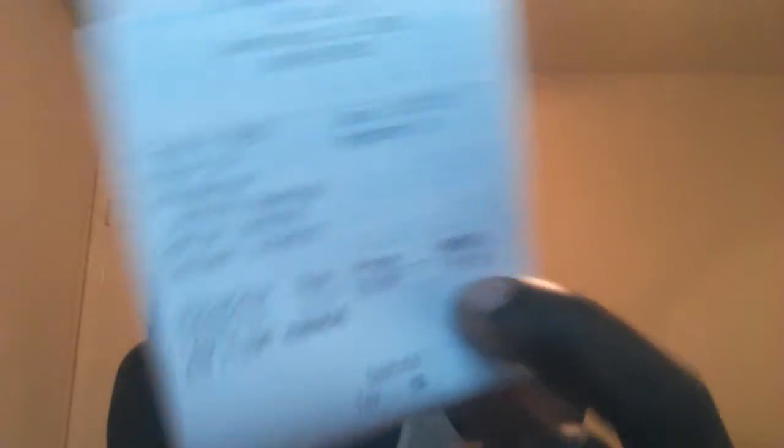For y'all receipt junkies out there, let me block off my credit card stuff so nobody tries to figure out my card info. There you go — Finish Line receipt. As you can see, $59.98, my bad. Came out to about $63.58. I ain't lying with you — y'all can see it for yourself.